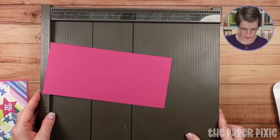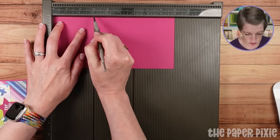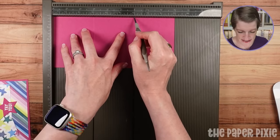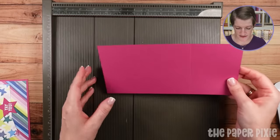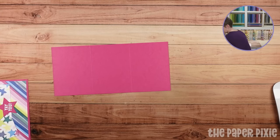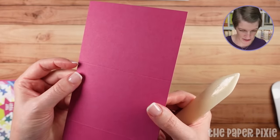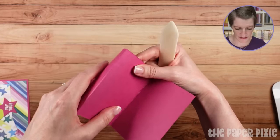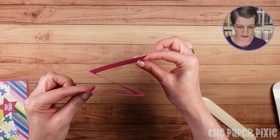We're going to score this into thirds — the 9-inch side scored at 3 inches, then flip to the back side and score at 6 inches, because we are going to fold this in a Z shape. So 3 and 6 along the 9-inch side, giving you three 3-inch sections. I'm going to take the valley score line and turn it into a mountain fold, and same thing on the opposite side — so you have that accordion or Z shape.